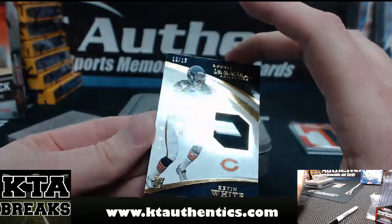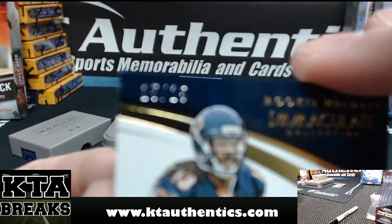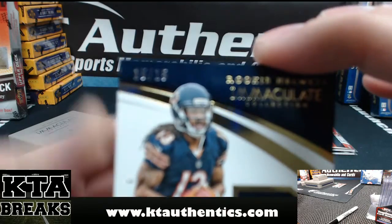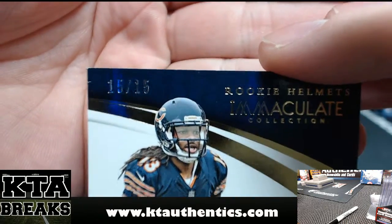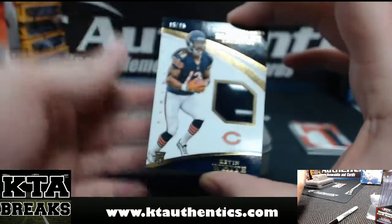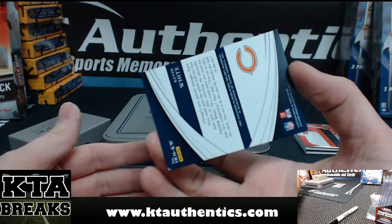Then we have Kevin White. Don't focus on the KT Authentics — 15 out of 15 Kevin White rookie helmets. That was a nice shiny piece of his helmet.